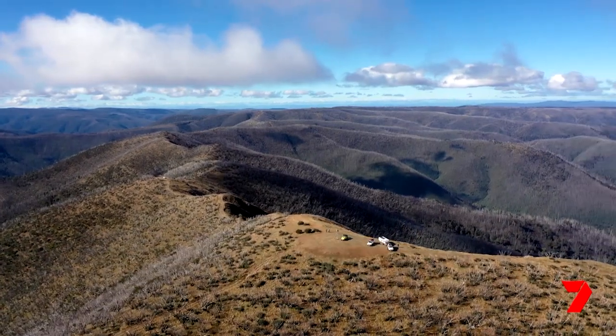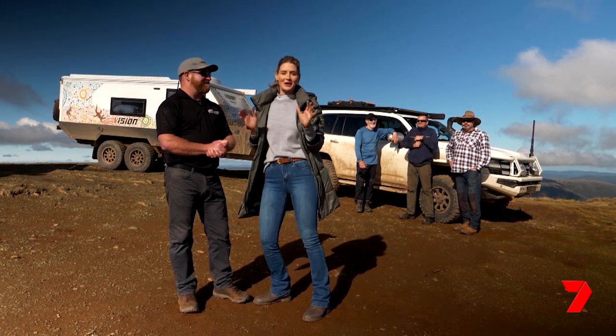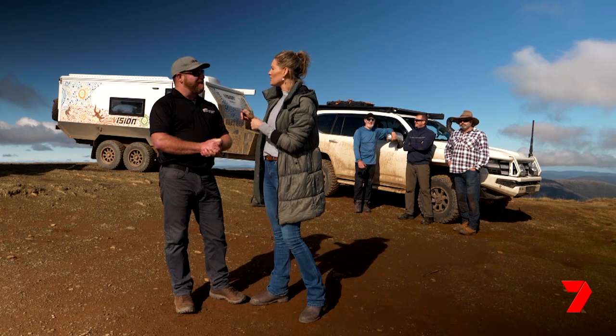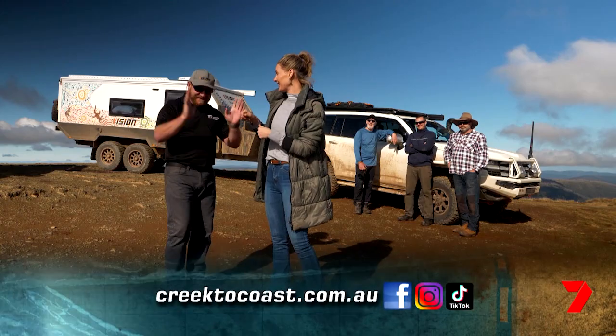That was absolutely unreal — I've never seen anything like that before. We've thrown the phrase 'trip of a lifetime' around, but for me it absolutely has been. I've got a sneaky feeling you'll be back. After this trip — 100%, absolutely amazing. The sky's the limit for you, isn't it? It is indeed.